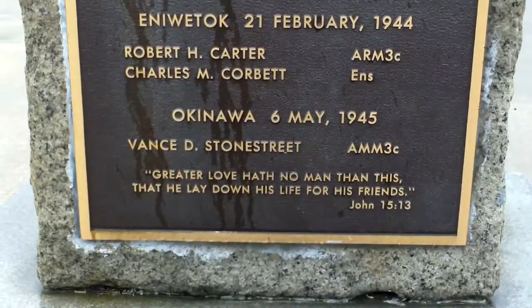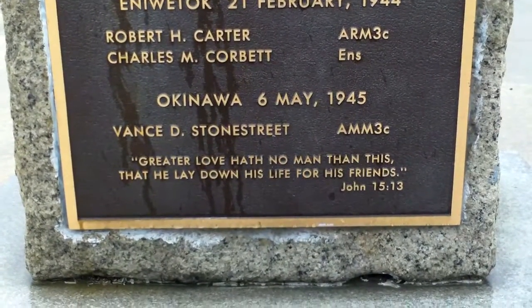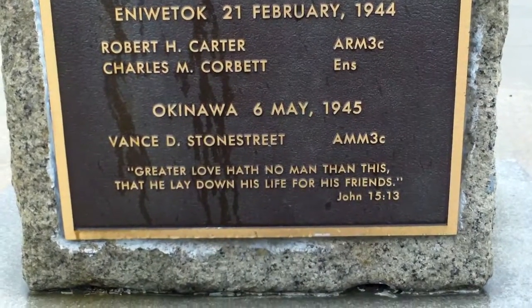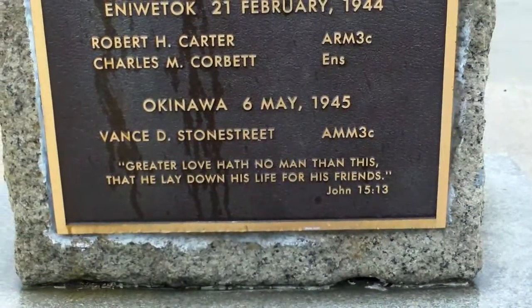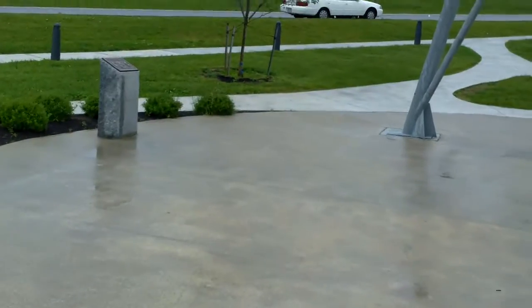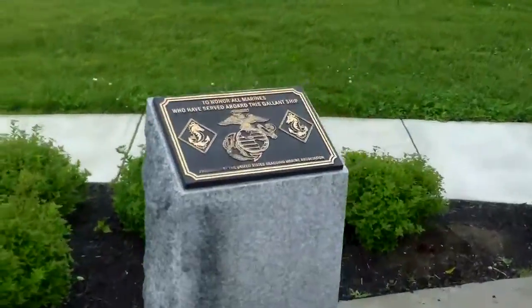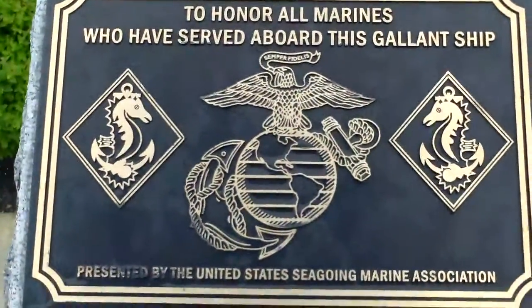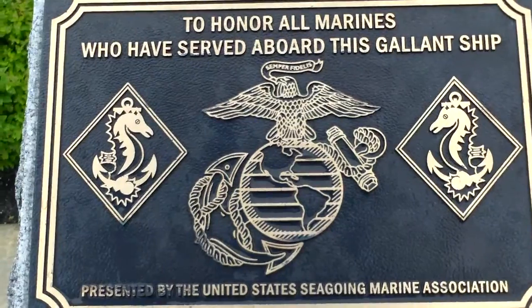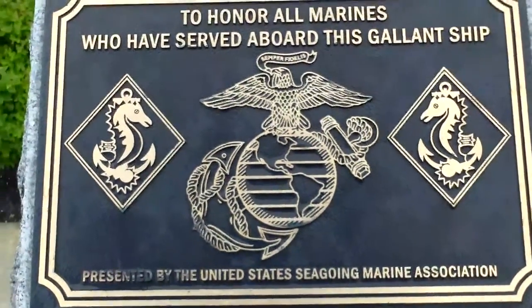There's a famous quote, and it's also biblical in nature: 'Greater love hath no man than this, that he lay down his life for his friends.' — John 15:13. Over here there's a nice little memorial as well: 'To honor all Marines who have served aboard this gallant ship, presented by the United States Sea-Going Marine Association, the United States Marine Corps.'